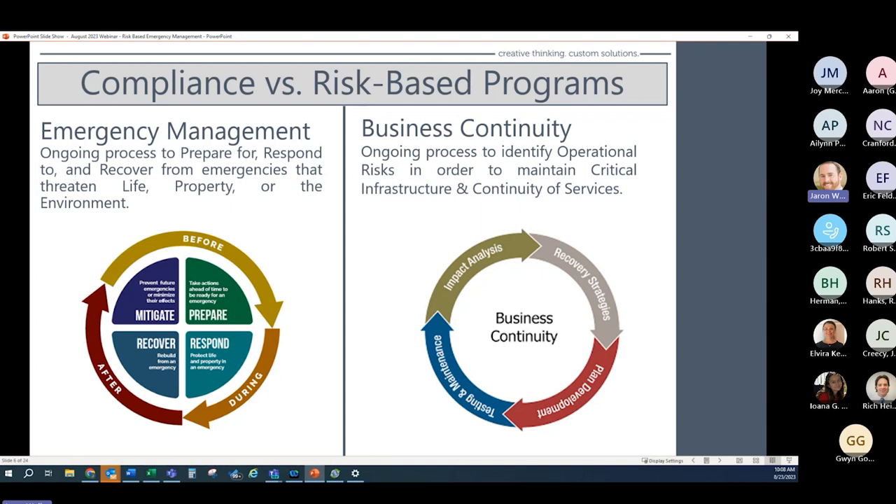When disaster strikes, effective communication and transparency is imperative for building confidence and trust with your employees, customers, suppliers, and investors. When companies are able to communicate that a plan is in place, businesses demonstrate their commitment to providing a safe and resilient workforce, which ultimately leads to reliable services and customer loyalty — which is exactly what these programs are designed to do.